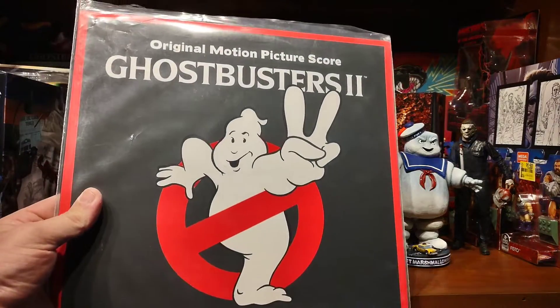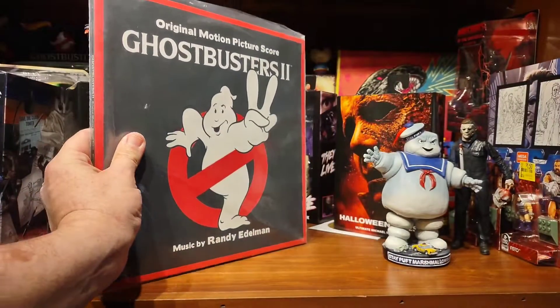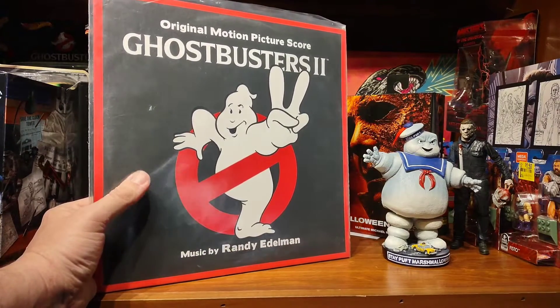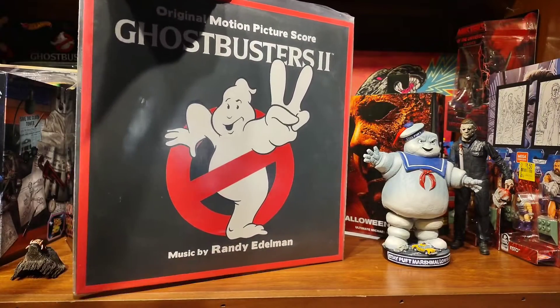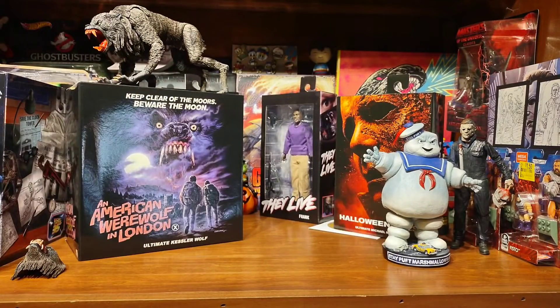Early in the week I got the Ghostbusters 2 score. Not the greatest score — I much prefer the score to the original one. But the cover art was complimentary of the part one that I have, so I went ahead and picked it up. Thought, why not? It was only like $19-something on Amazon.